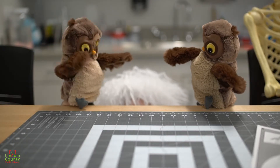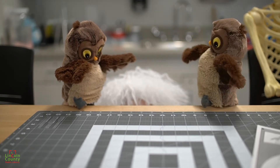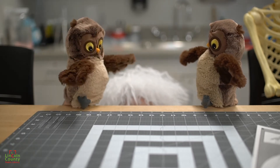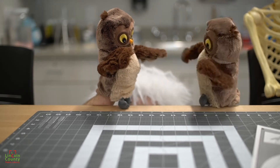How many licks does it take to get to the center of a Tootsie Pop? No, I don't like that one. Alright, who let the owls out? Hoot, hoot, hoot. No, that one was terrible.